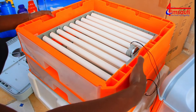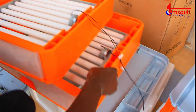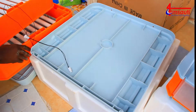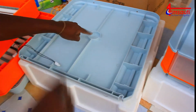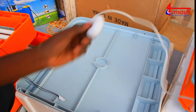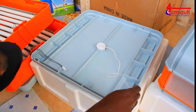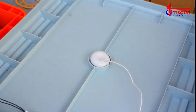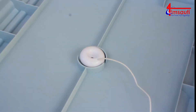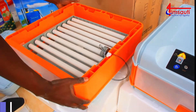Once you have fitted your rollers and everything is well set - those were the rollers we were fixing. Now we are going to set up this gadget here. It's called a humidifier. It's ideally meant to sense the level of humidity in this mini incubator. So we have fixed it.